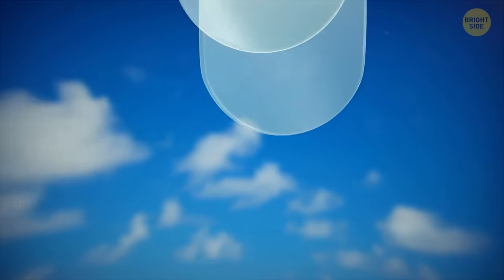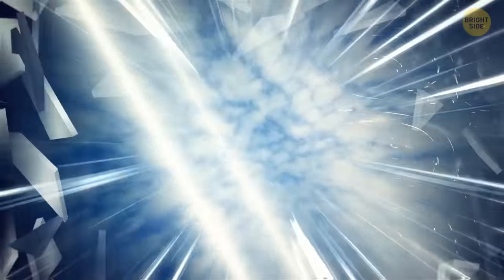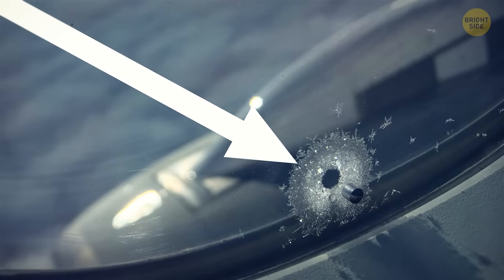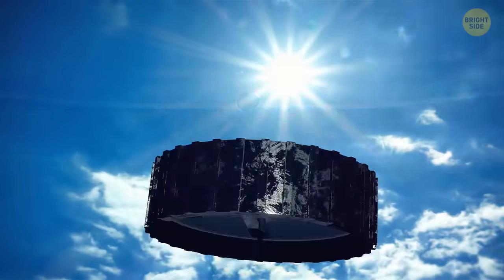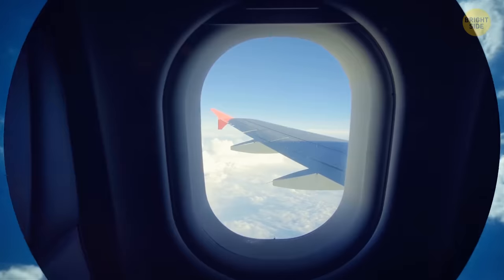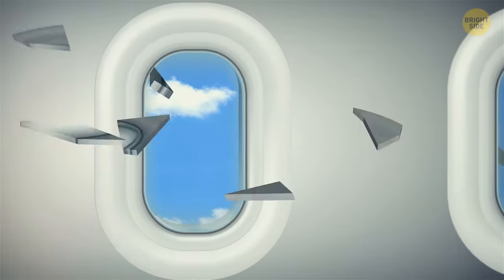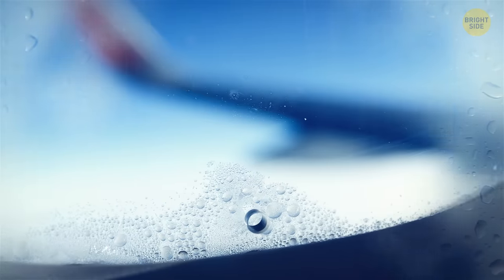The glass used in airplane windows is stretched acrylic glass, and there are three separate panes of it. This is done as a security measure in case there is a breach — at least one pane will remain intact at all times. The tiny hole found in windows is only in the middle pane. Its task is to regulate the huge pressure difference inside and outside the cabin, so the outer pane handles the load. If the outer pane breaks, the middle one, even with a hole in it, can keep the window intact. That hole also prevents the windows from fogging up.